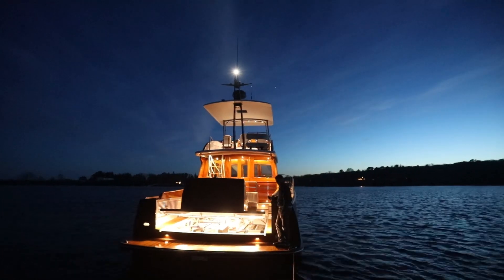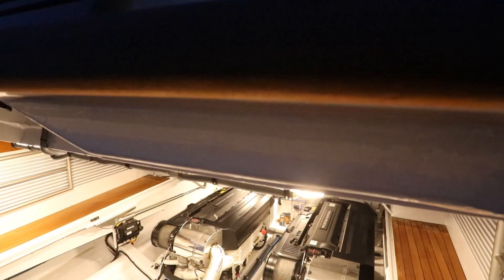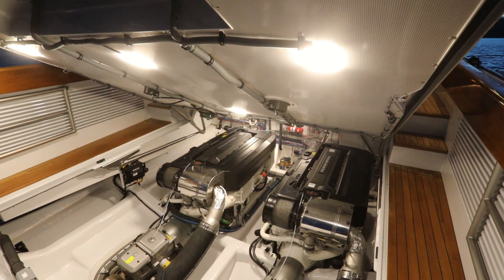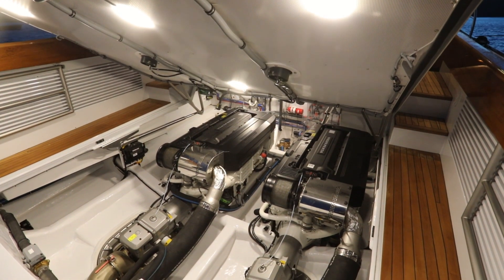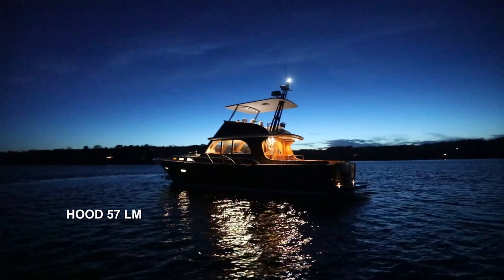Aboard the Hood 57 we take as much pride in the systems and access to the engines as we do in our gleaming varnish, our custom hardware, and the flowing lines of our hull and deck.